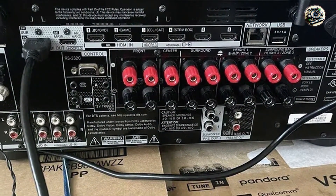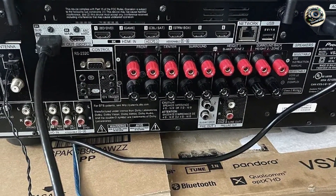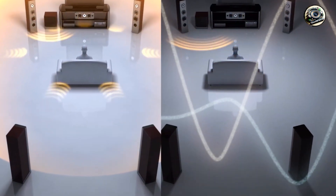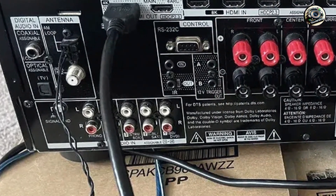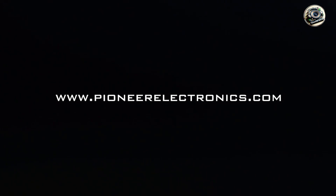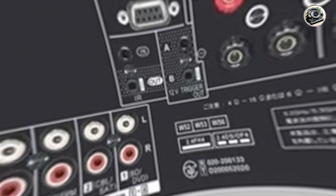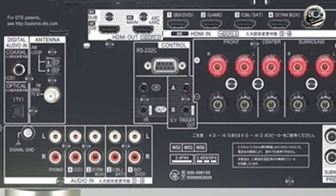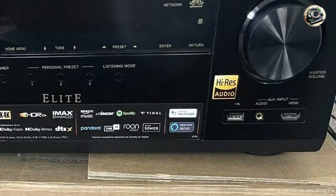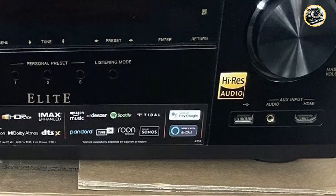Benefits and usage: perfect for users looking to integrate their Sonos speakers into a multi-room audio setup with ease. Works with Sonos Connect for seamless integration with existing Sonos systems. Supports various streaming services for access to a vast library of music and entertainment content. Usability: simple setup with MCACC room calibration for optimized audio performance tailored to your room's acoustics. Works with the Pioneer remote app for convenient control and streaming from your mobile devices. Durability: crafted with Pioneer's commitment to quality and reliability, ensuring long-lasting performance.